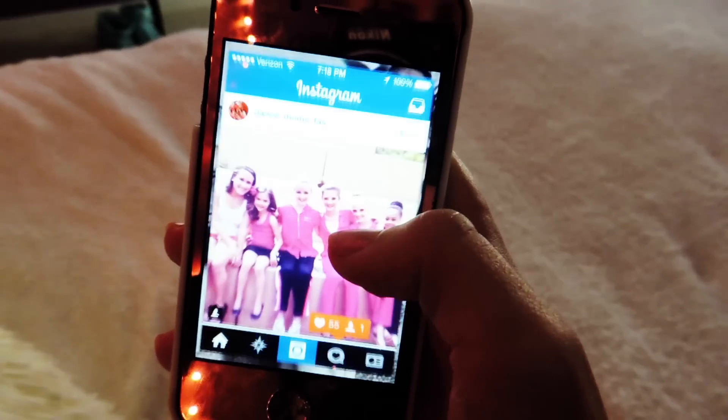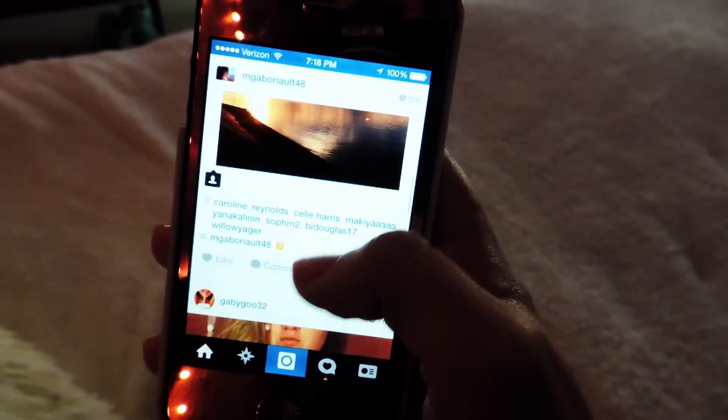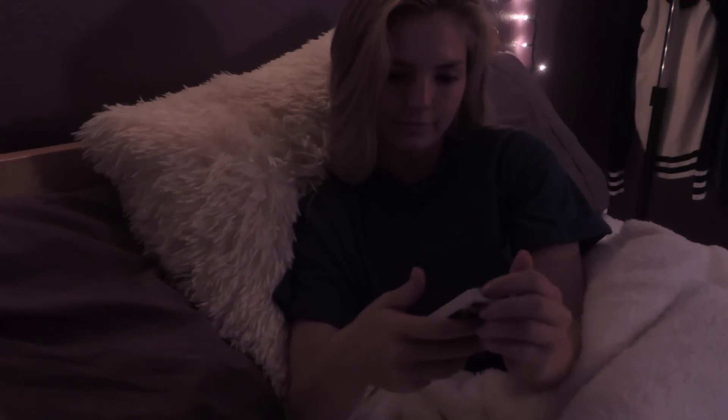Before I go to sleep I like to check my phone — see what's new on Instagram, Twitter, all that good stuff. And then I normally take a few Snapchats because who doesn't love a good Snapchat? Then I turn off my lights and check my phone one last time just to see if anyone special wanted to text me, like my mom. Yeah. And then I go to bed.